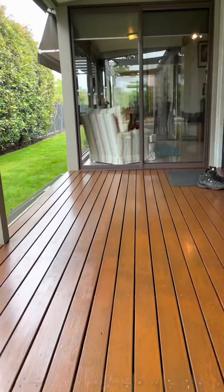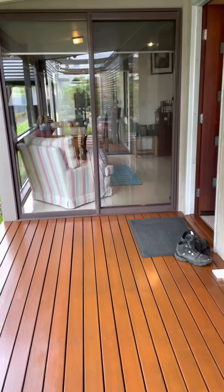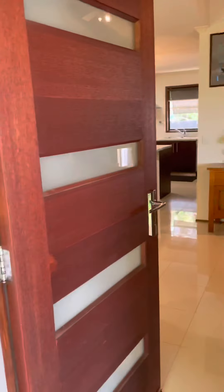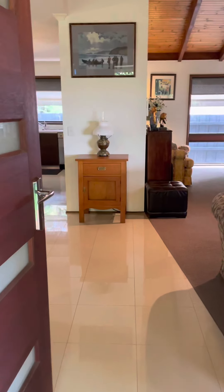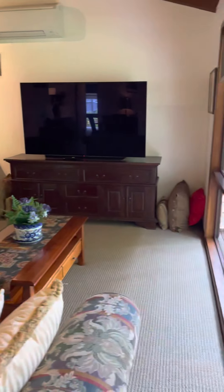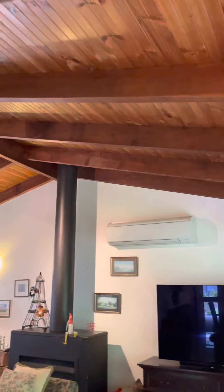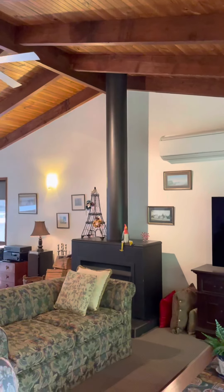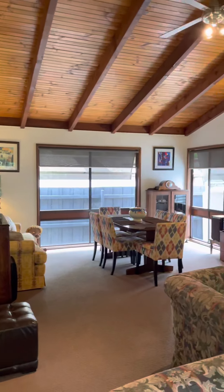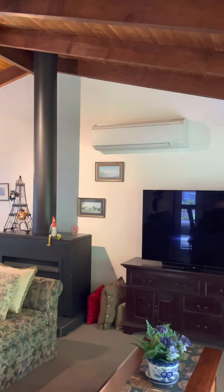Come inside here, up the stairs. Here's the front door — tiles in the main entry, and then carpet which looks pretty close to new. This is the lounge room; you've got the cathedral ceilings, that big Jetmaster wood heater. There's an air conditioner up here as well, reverse cycle.